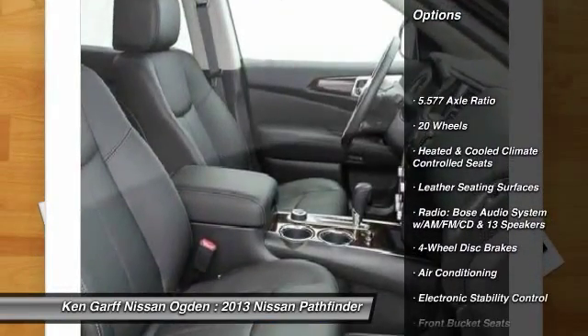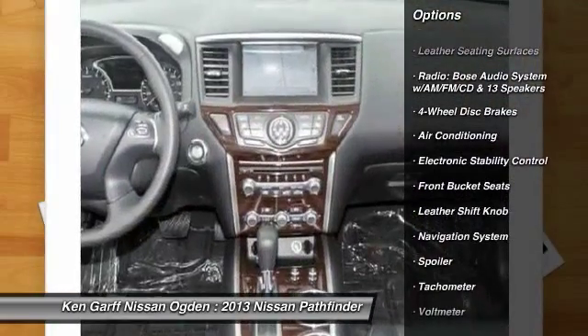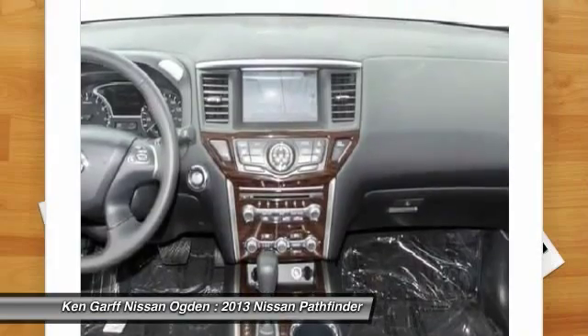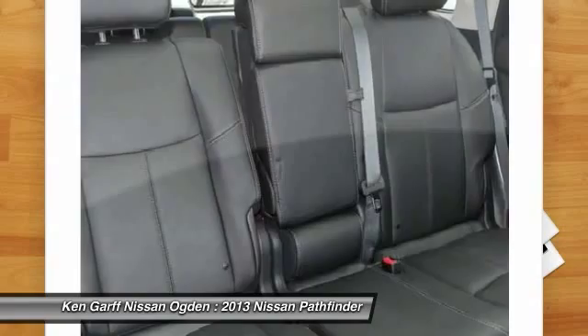Power passenger seat, DVD system, traction control, navigation system, dual airbags, power steering, air conditioning, front four-wheel disc brakes, center armrest, heated front seats.